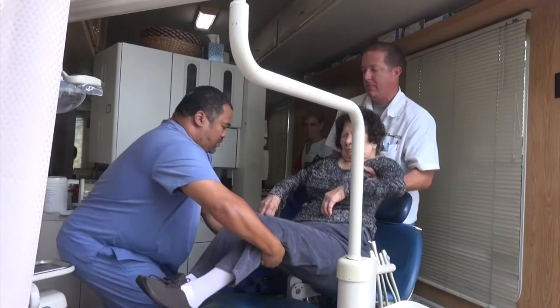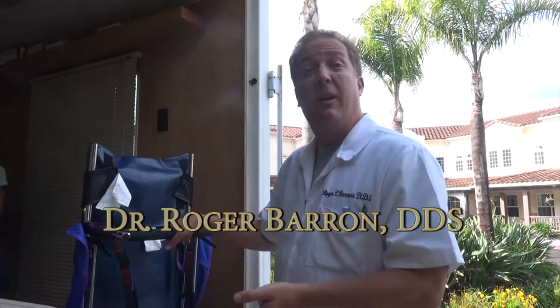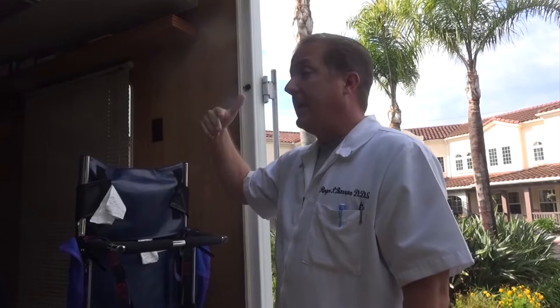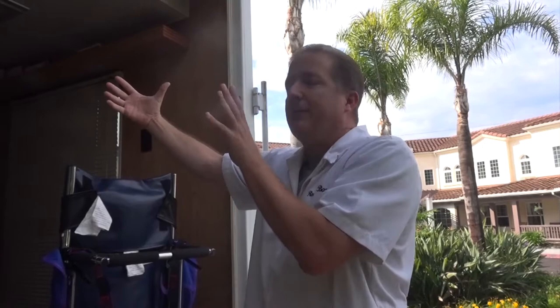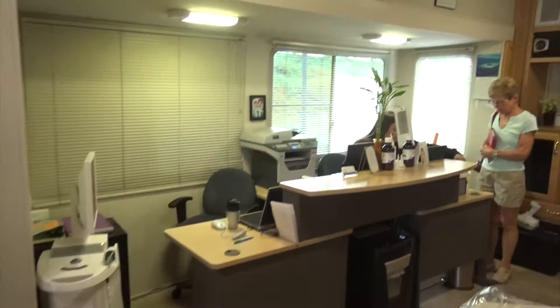We have the crown-making equipment so we can do same-day crowns, bridges, implant restorations — the whole thing. We have the digital x-ray system. Really high-tech, just packed in a very compact space. We'll give you a quick tour of the rest of this van — there's another chair over here, the receptionist area here, and then down at the end there's a waiting room.